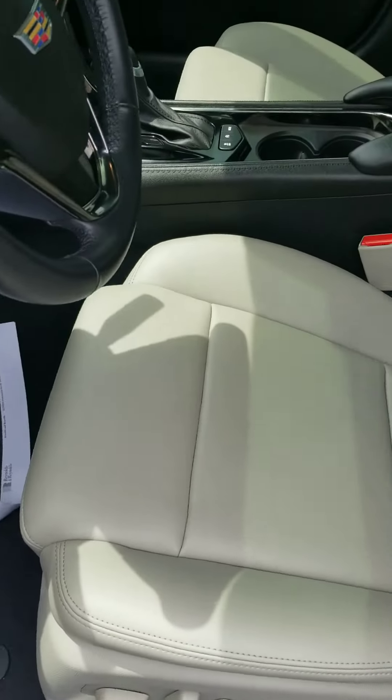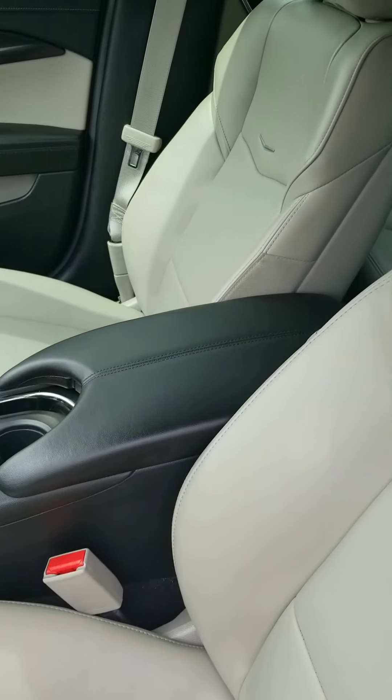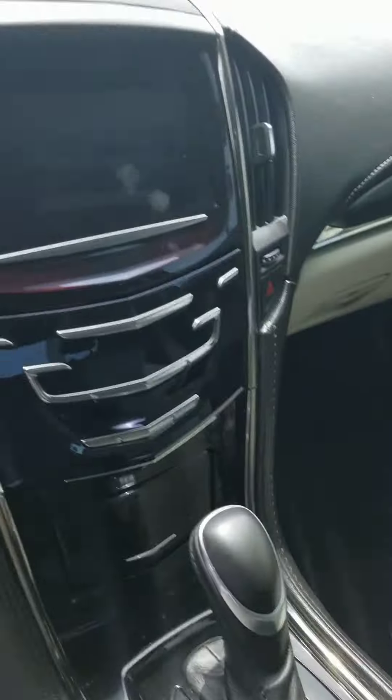Lovely two-colored door panels, Bose system, beautiful leather seats, no wear and tear marks on there, large screen.